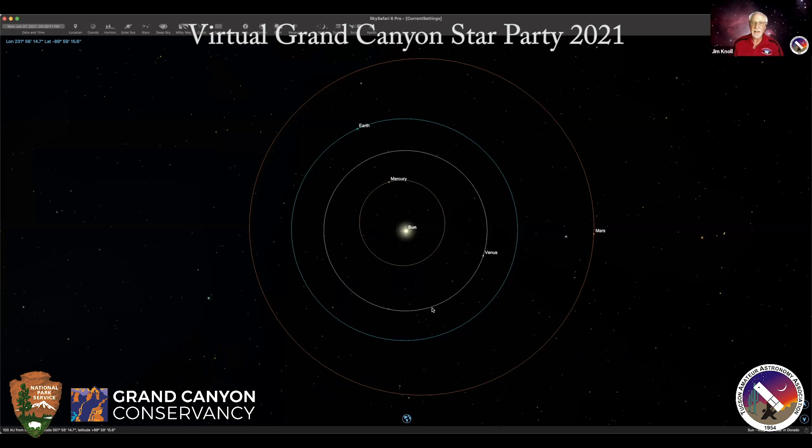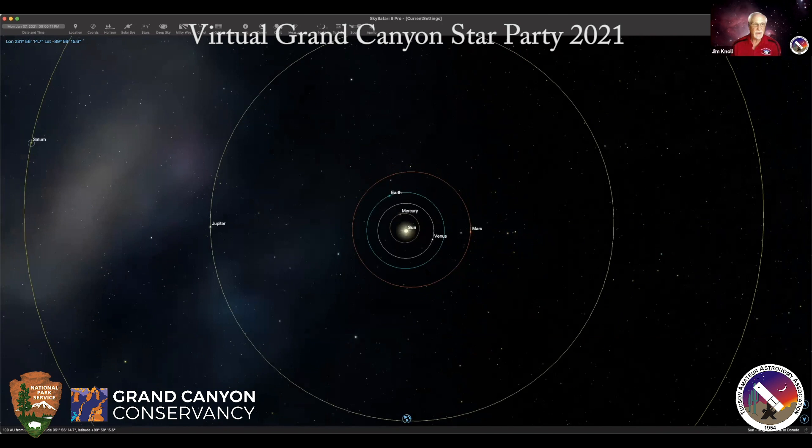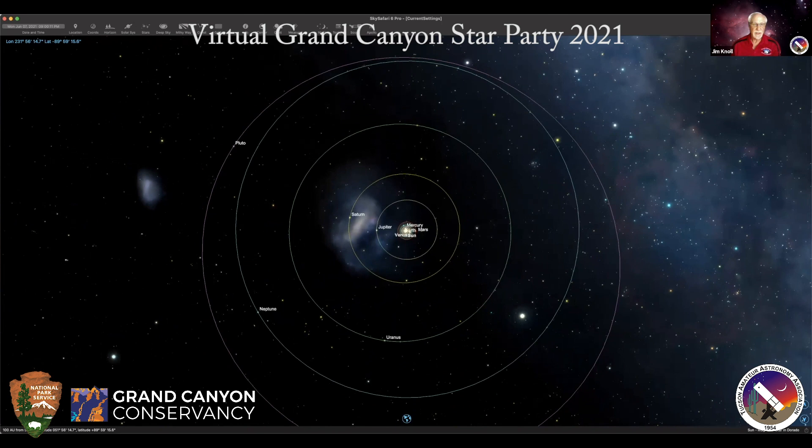Here we are with the current position of the planets for June. You can see Earth up here. Mercury's right in line with us and the sun, so it's going to be in the glare of the sun. Venus is pretty close to the sun, so it's probably not going to be very visible. Mars is out here and it's in good shape — it's going to be in the western sky. As we zoom out, you can see Jupiter and Saturn. Jupiter rises around midnight and Saturn about 11pm Arizona time, so those are going to be pretty late objects.